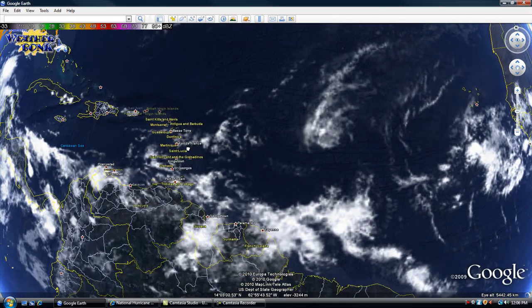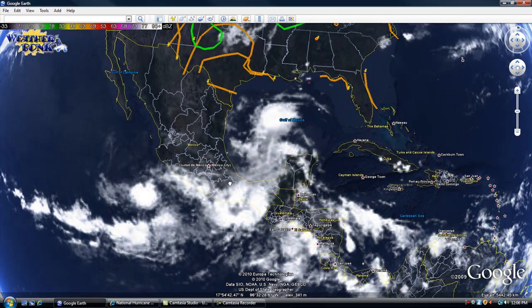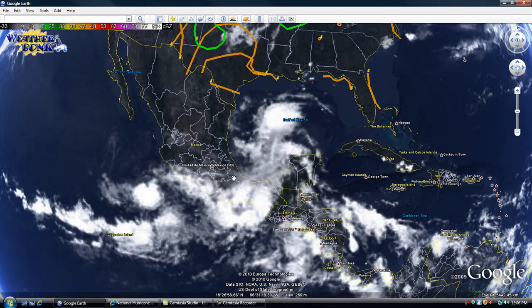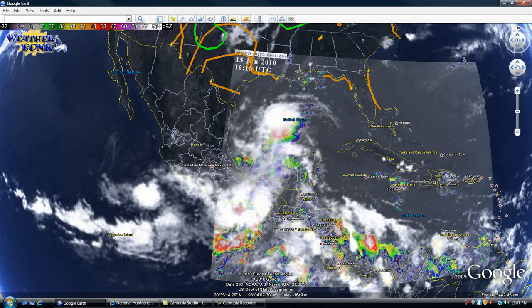Please stay tuned to Mr. Hurricane Tracker for all the latest news and updates, and visit MrHurricaneTracker.com for the most recent information on these events. Thank you for watching — please rate, subscribe, and comment, and visit the YouTube channel. Have a great day.